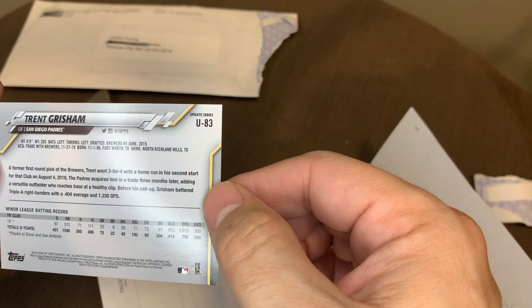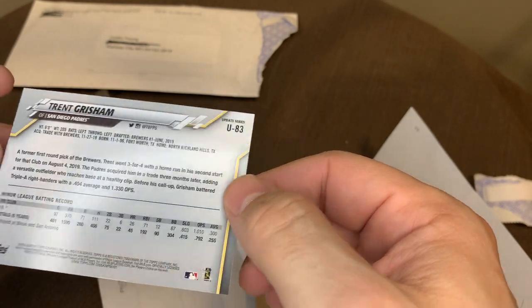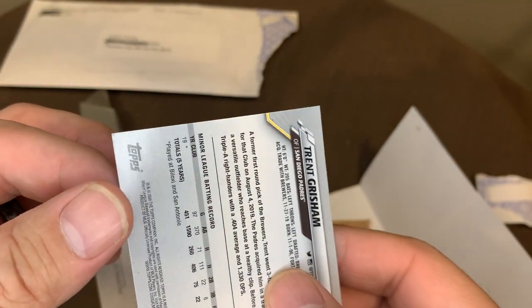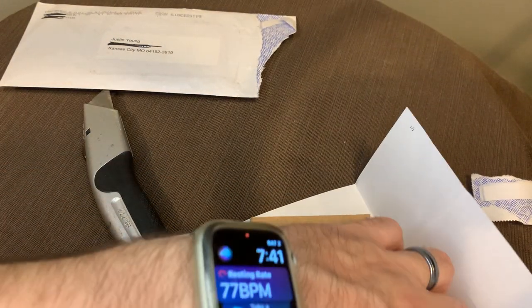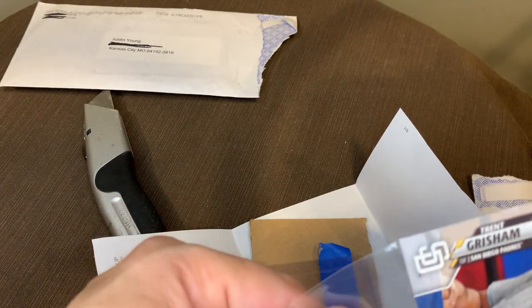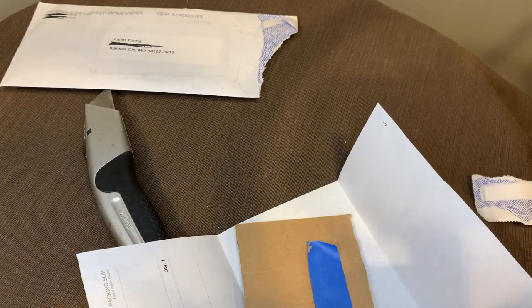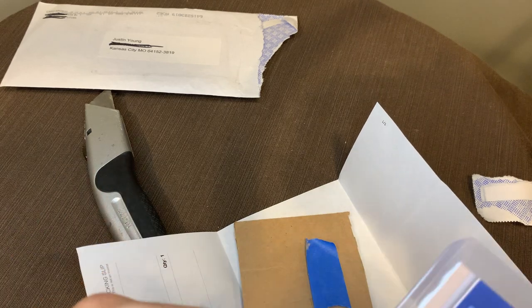Corners do look sharp. Centering — ooh, this corner looks dinged too. See if we can catch it. Yeah, you kind of see it right there — a little raise up on that corner. But that's what you get when you buy a raw card too. You could get some junk. So this card will never be graded. We will sell it raw again, and probably disclose when Trent Grisham becomes great.